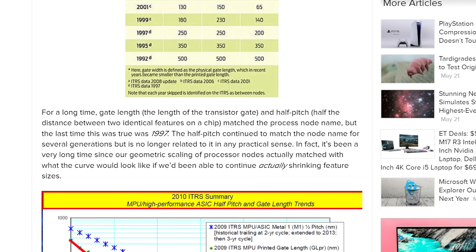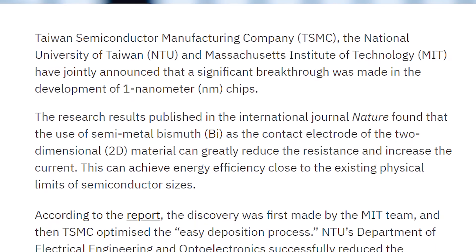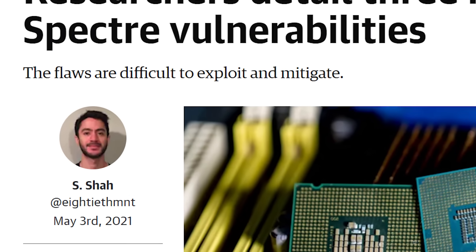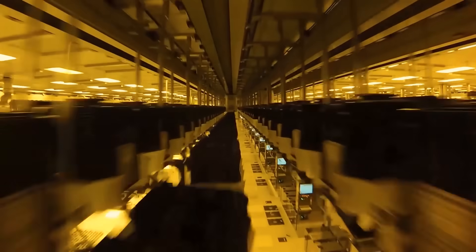Though of course, that isn't really the actual size of the gates anymore given how chip makers name their process. Either way, it's certainly a huge feat, and it could pave the way for even better nodes in the future. As of now, I mostly think it's important to focus on fixing the recently discovered vulnerabilities before making things faster.